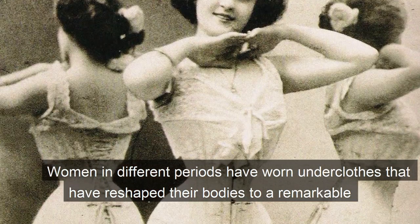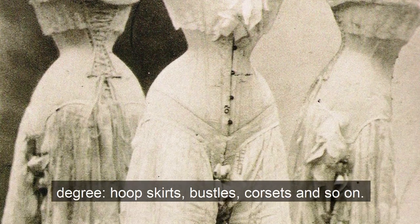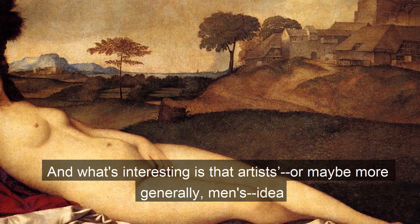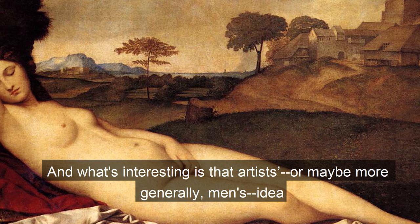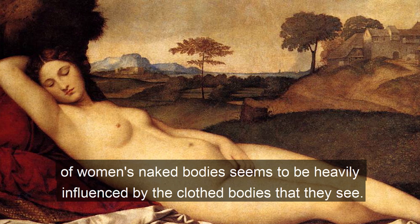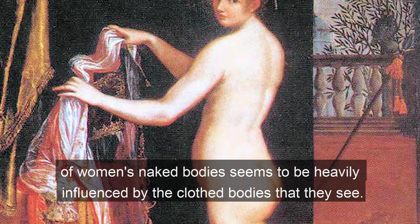Women in different periods have worn underclothes that have reshaped their bodies to a remarkable degree — hoop skirts, bustles, corsets, and so on. And what's interesting is that artists', or maybe more generally men's, idea of women's naked bodies seems to be heavily influenced by the clothed bodies that they see more often.